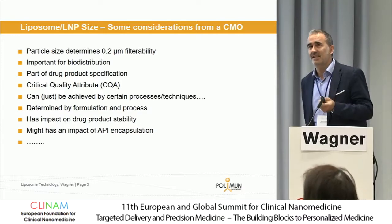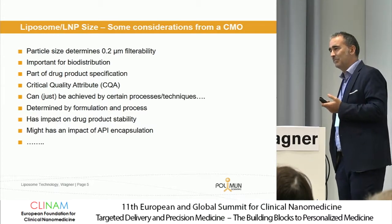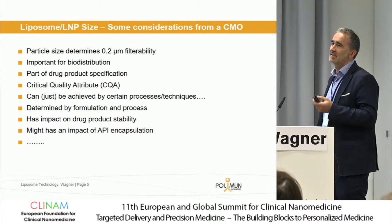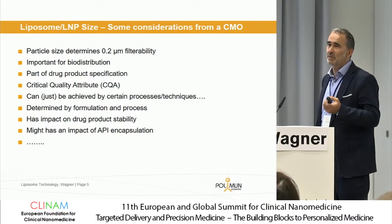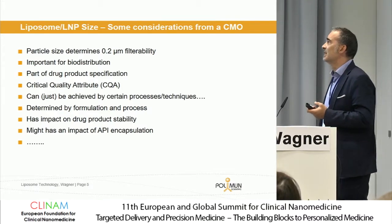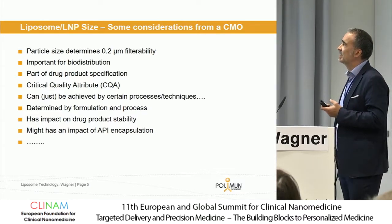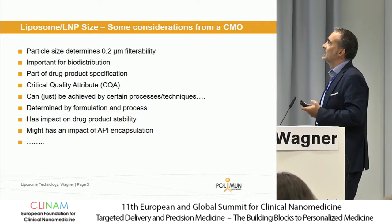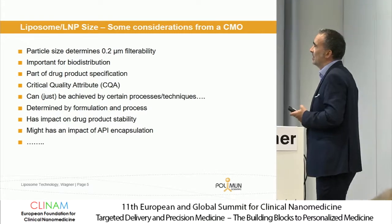What is particle size and sizing important for in this field? Most of my projects are in the field of injectable drugs. Particle size determines filterability — the 0.2 micron filterability. Particle size is not the only factor; it's also about particle concentration. We see lipid concentrations bigger than 80 to 100 milligram per ml also causing issues in achieving good quality in the final 0.2 micron sterilization filtration step.